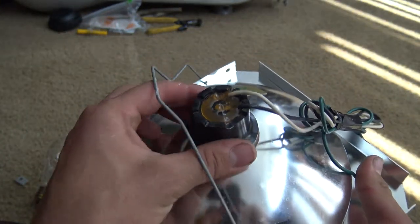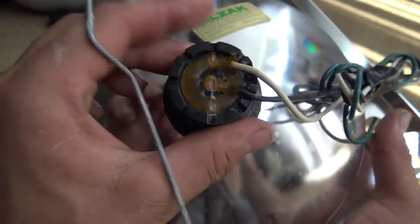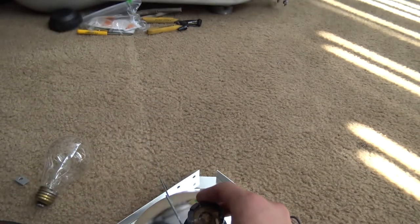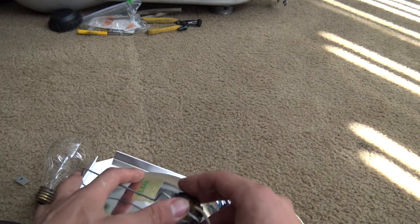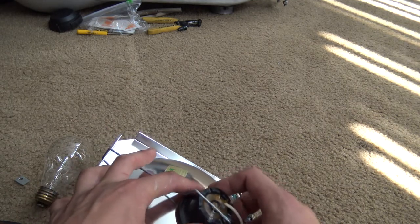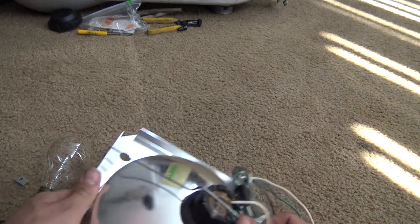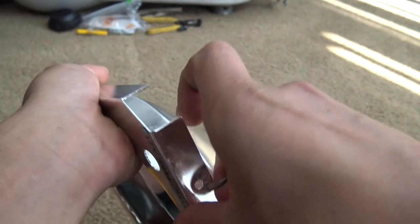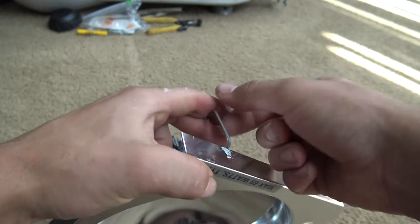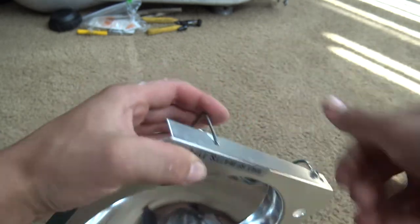Once that's released, you can actually pivot your socket any which way. You can see there's actually an indent where it was. Once you've got it in the position you want, you can click that metal piece into those little grooves in the side. Then all you've got to do is pull that back through that hole — it is really, really hard. It's always hard with these. And there, you've got it in a completely different position.